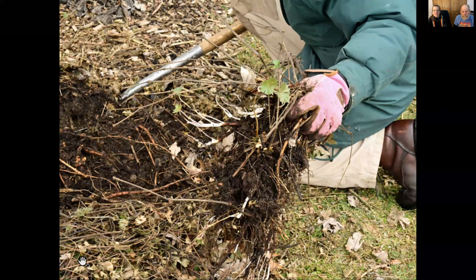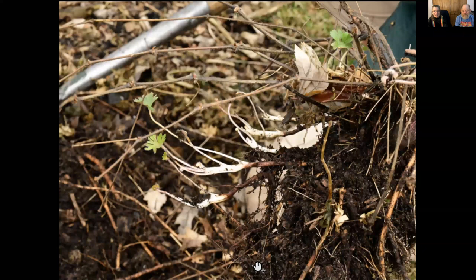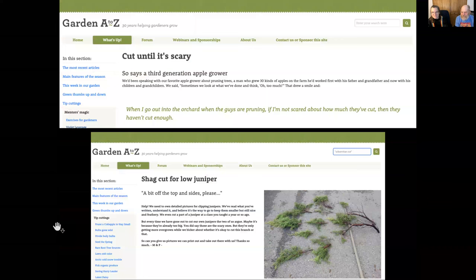Last but not least I got some perennial geranium out because I need to show people underground runners. People say 'I wish things would start growing' — look close: they've been growing for a month. See that end of the root — all that green has just taken off, saying 'haha!' Everything is growing right now. It's a great time to move things around.